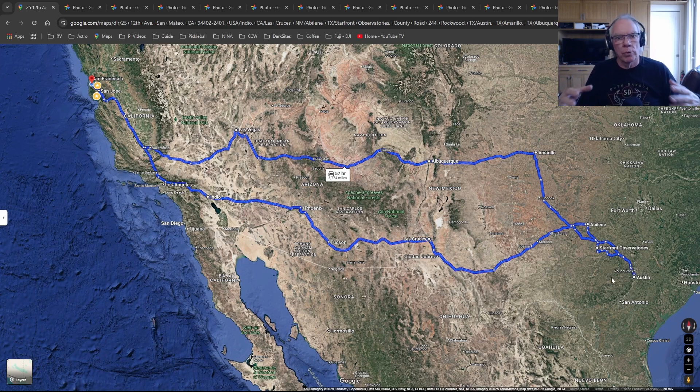Both Lori and I are into volcanoes and volcanic landscapes. Nothing could be better than going through New Mexico and parts of Arizona, where there's a lot of evidence of ancient volcanism — ancient lava flows and everything. So we just had a good time.